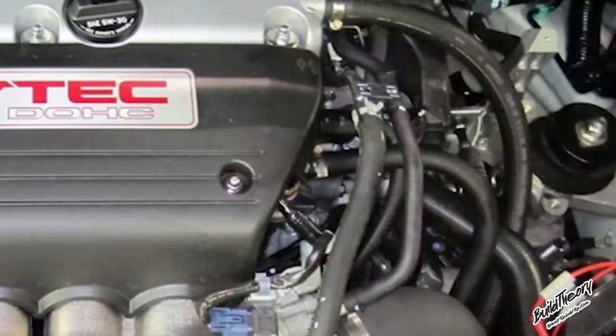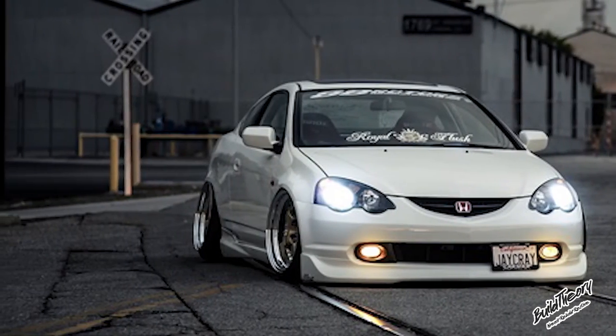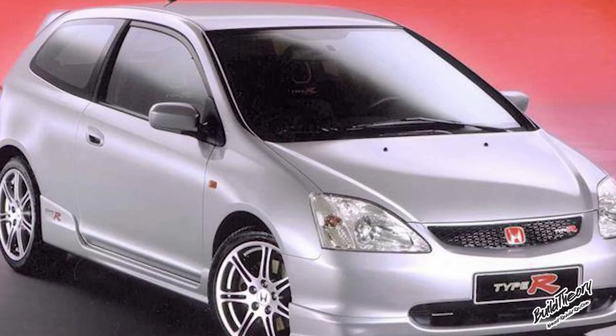SI models got the new K20A3 engine, also found in the Acura RSX, rated at 160 horsepower with a redline of around 6,800 RPMs. Want the Honda Civic Type R? You'll have to look for it in the JDM and Euro market. Sorry, North America — you're going to have to wait.